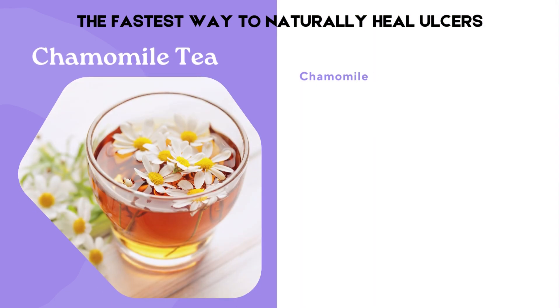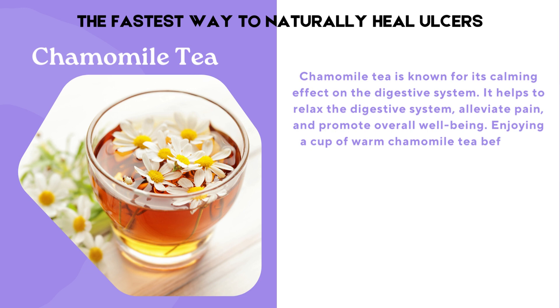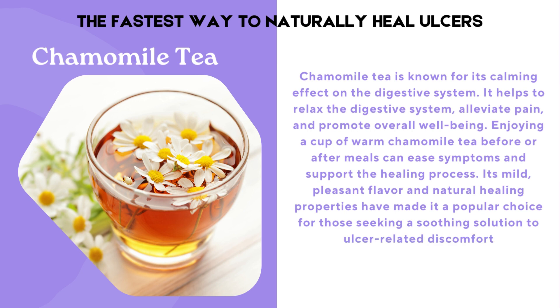Chamomile tea is known for its calming effect on the digestive system. It helps to relax the digestive system, alleviate pain, and promote overall well-being. Enjoying a cup of warm chamomile tea before or after meals can ease symptoms and support the healing process. Its mild, pleasant flavor and natural healing properties have made it a popular choice for those seeking a soothing solution to ulcer-related discomfort.